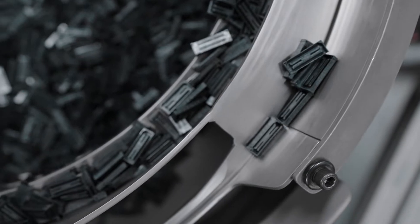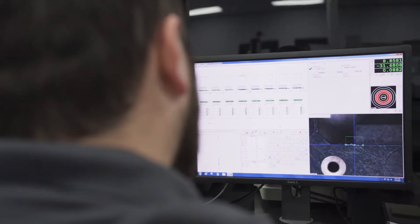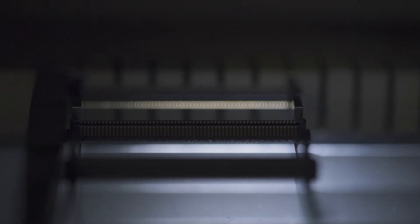Capabilities such as integrated precision measurement, vision inspection, and critical dimensional checks validate parts to design specifications.